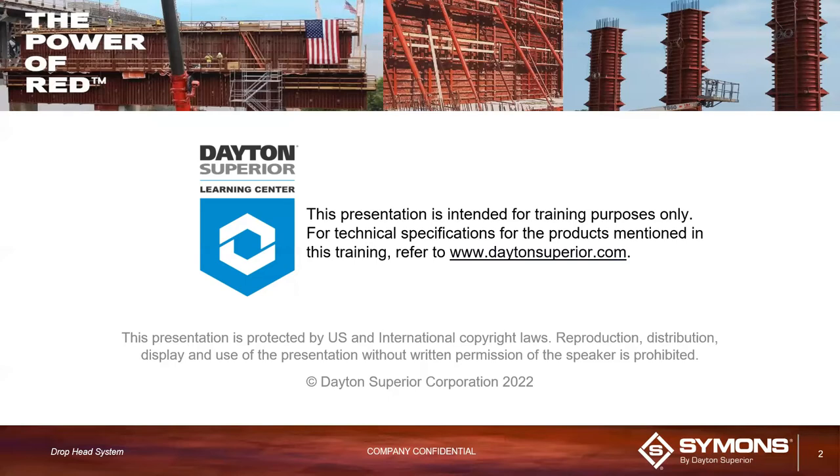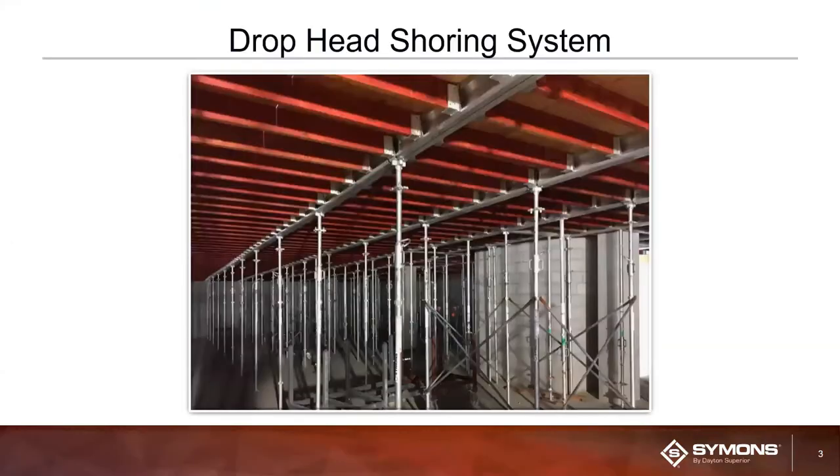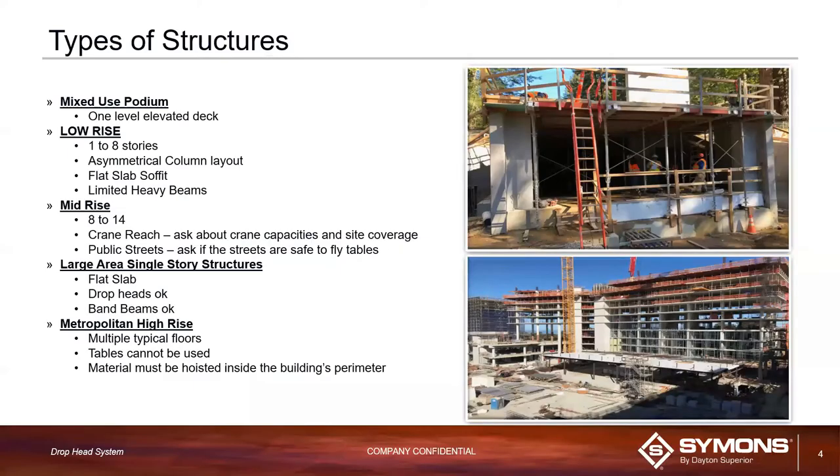Hello everyone, my name is Ahmed. Today we're going to walk you through the drophead shoring system. It's a simple handset drophead flat formwork system, designed in conjunction with shoring contractors about 20 to 30 years ago. The system has many benefits and can be used on many different types of structures.